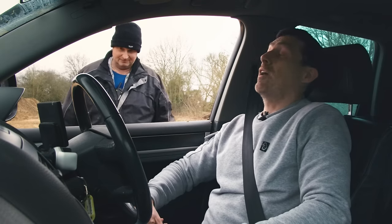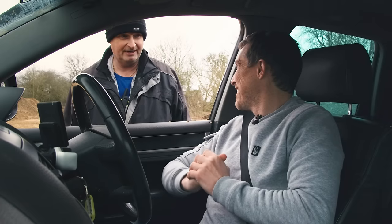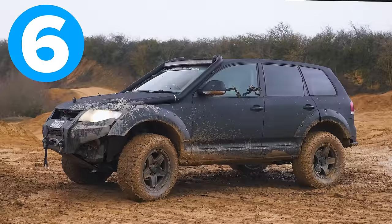Graham confirms the Discovery's modifications — particularly the weight and roof tent — went against it both going up and down the steps. Two points to the Touareg, one to the Discovery. That means it's all square: six points each.